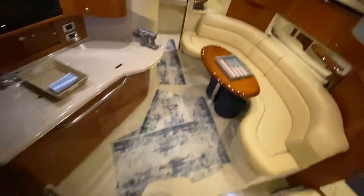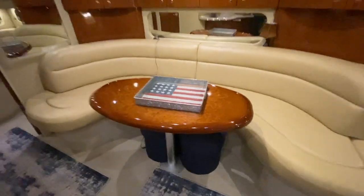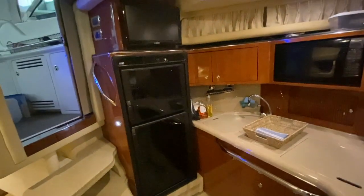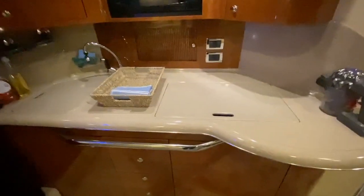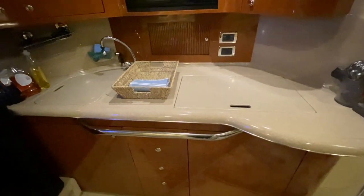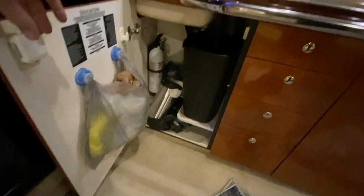Very easy boat to hop up to the foredeck on. Down below in the 38 Sea Ray, on the starboard side you have a nice large crescent-shaped dinette. Scanning around to the port side, you have your galley with a newer TV, full-size refrigerator, and freezer. Underneath those countertops, you've got a double burner stove and a full deep sink. Lots of storage down underneath those cabinets — really large and really deep. Nice drawer storage for silverware and miscellaneous utensils, and dedicated space for a trash can.